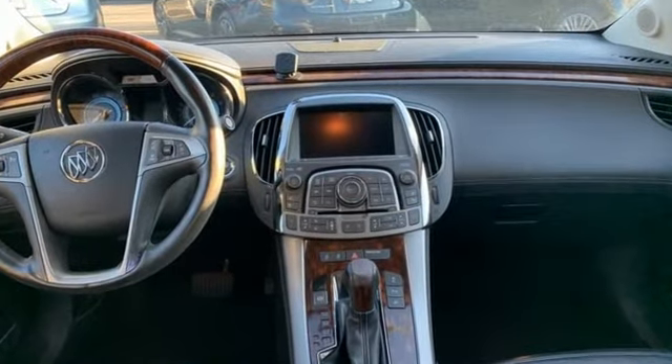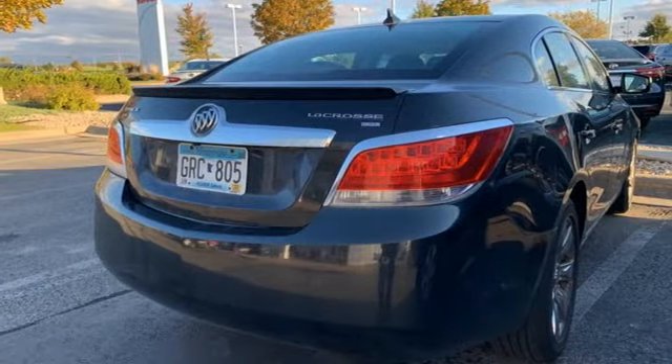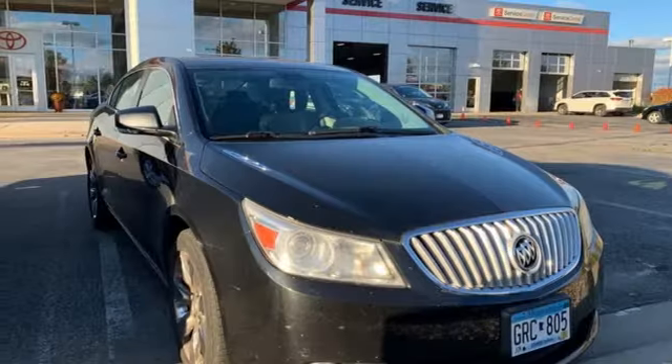It comes with the features you need and, better yet, want. AM FM XM satellite radio, remote engine start, front heated leather bucket seats, auto dimming rear view mirror, Bluetooth.